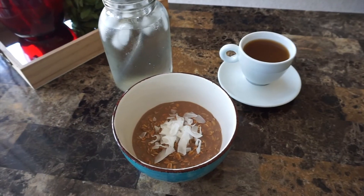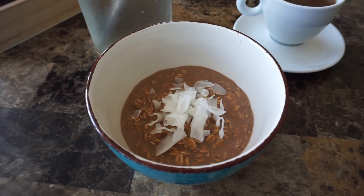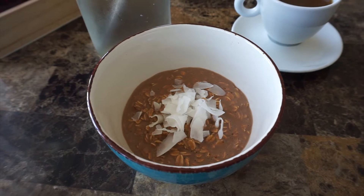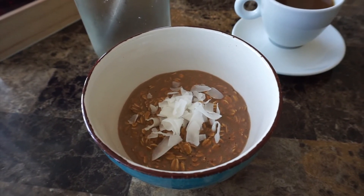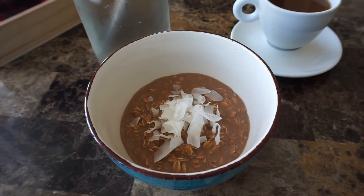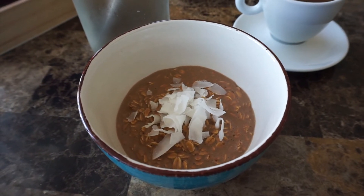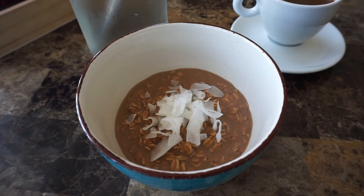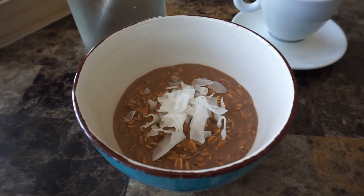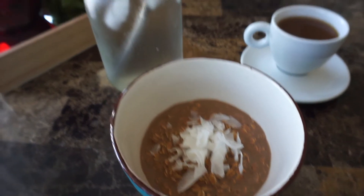For breakfast today, I made what I make most often, which is oatmeal. I usually add in protein powder, like I did today. I used about a third of a cup of gluten-free oats from Trader Joe's, one scoop of chocolate protein powder from Tone It Up, and one and a half teaspoons of PB2 in chocolate, which is powdered peanut butter. I topped it with unsweetened vanilla almond milk and put it in the microwave for about a minute and a half. When it comes out, I top it with some unsweetened coconut flakes — it is so delicious and really keeps me energized and full until lunch.